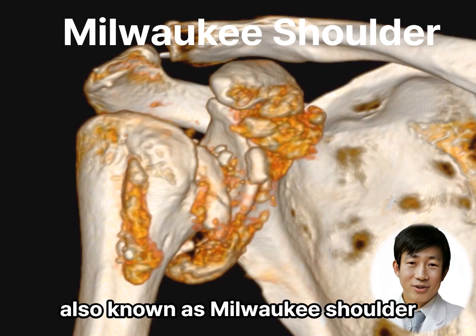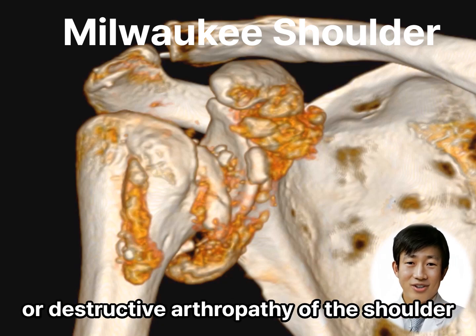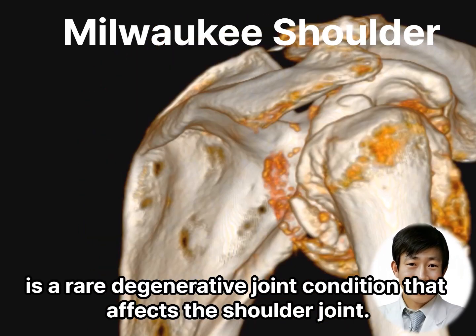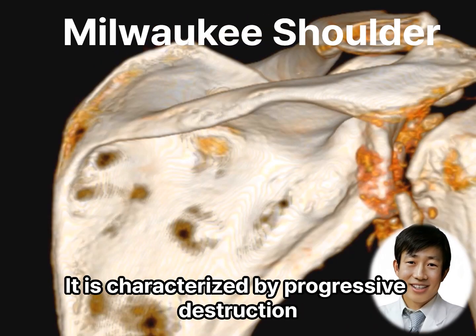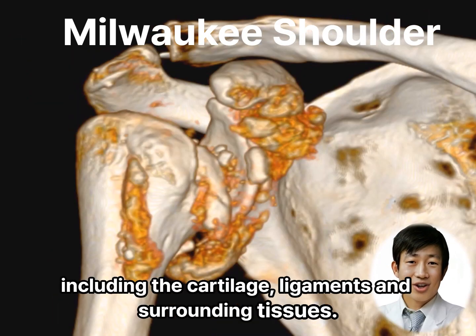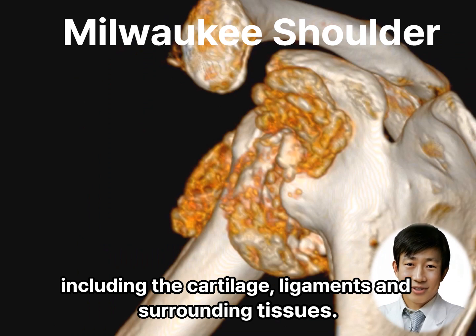Milwaukee Shoulder Syndrome, also known as Milwaukee Shoulder or Destructive Arthropathy of the Shoulder, is a rare degenerative joint condition that affects the shoulder joint. It is characterized by progressive destruction and degeneration of the joint structures, including the cartilage, ligaments, and surrounding tissues.